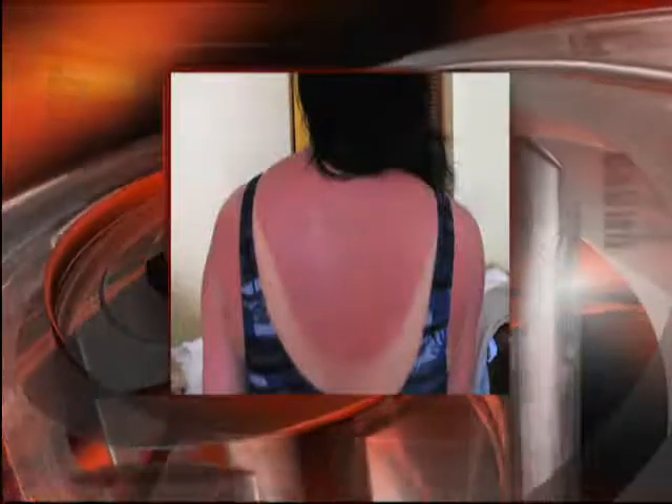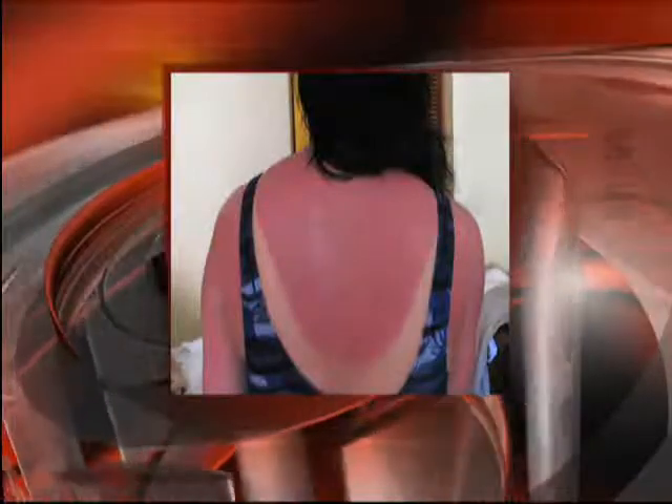Sunburns are usually either first- or second-degree burns to the skin. Here you can see the classic redness of a sunburn in someone who's spent too much unprotected time outside. This type of burn is fairly painful. In some cases, the burn is more severe, and in addition to the pain and redness, there can be blistering. Burns like this can be even more difficult to manage because of the added risk of infection from the broken skin.